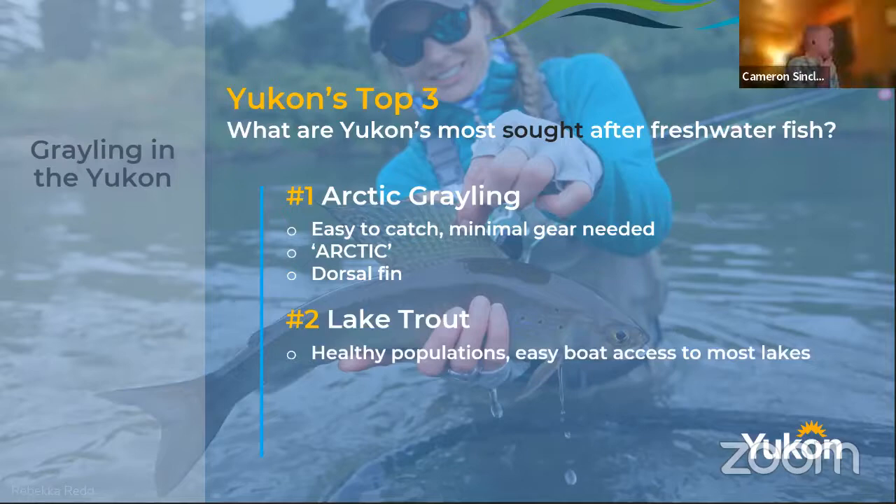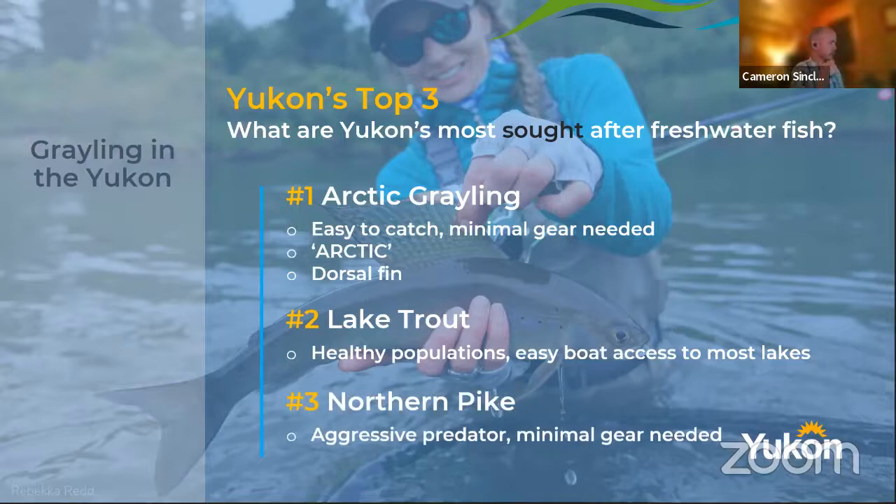Another reason they're highly sought after, mostly for tourists, is that the word 'Arctic' is in the name — that's appealing to people. And that dorsal fin, this huge massive sail-like dorsal fin — that's the reason I wanted to catch my first grayling. They're cool looking fish. Number two is lake trout — highly sought after, popular fish in the Yukon. Most lakes have very healthy populations, and our campgrounds mostly have easy boat access. Number three is northern pike — a fairly minimal gear needed, aggressive predator, fun to catch.